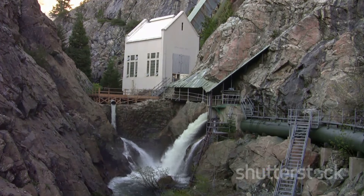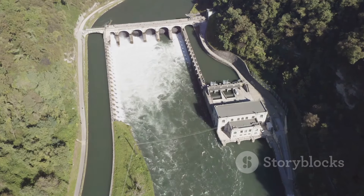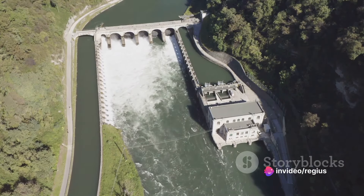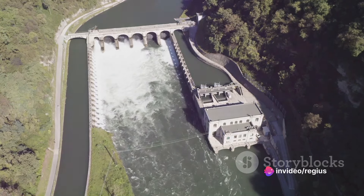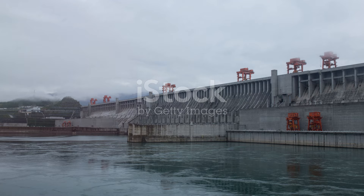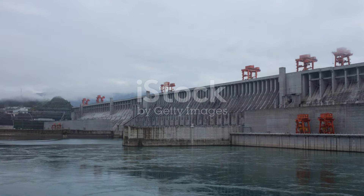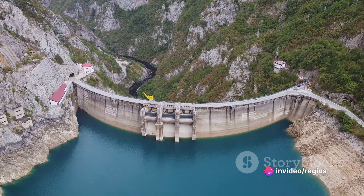It wasn't particularly large, but what it lacked in size, it made up for in significance. This modest plant marked the beginning of an era — an era where humanity would learn to harness the natural power of water to produce electricity. Fast forward to 2012, and this era of hydropower would reach a monumental peak with the construction of the largest hydroelectric plant the world has ever seen.